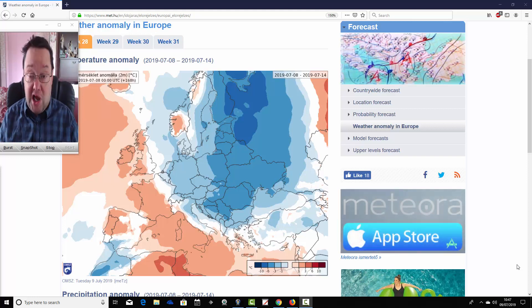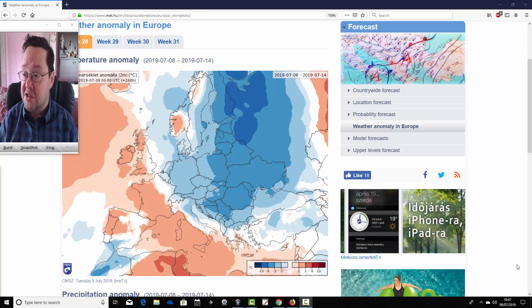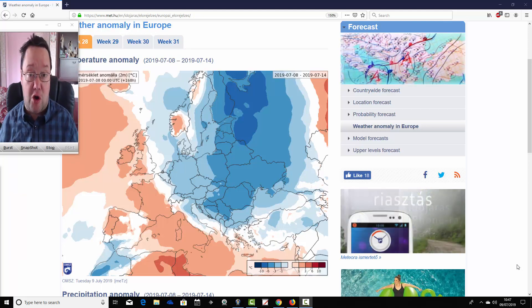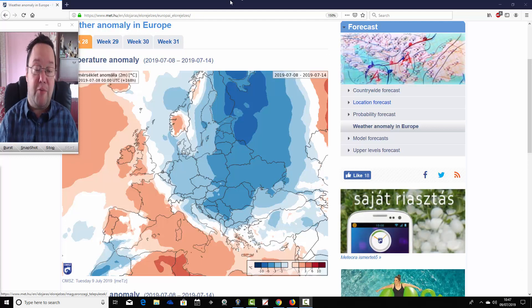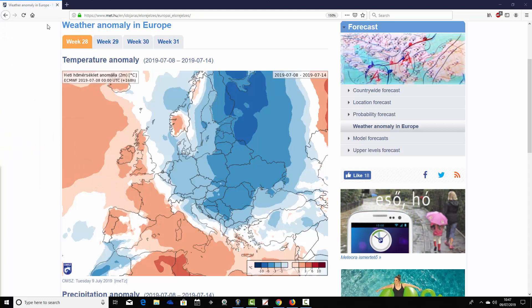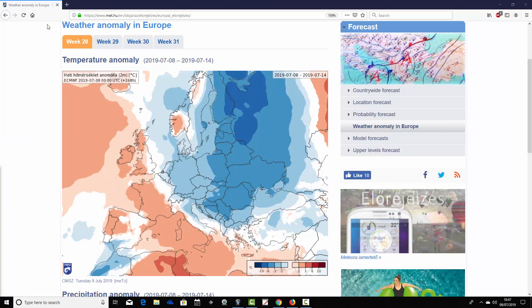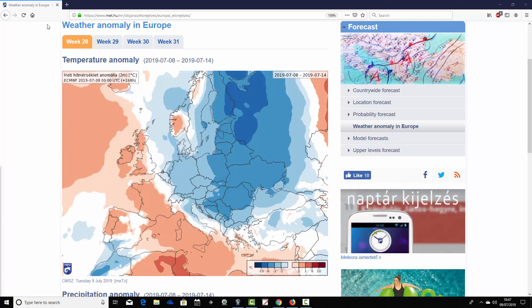These charts are coming from the Hungarian Met Office — a big thank you to them for supplying us with these charts. We can't show you mean sea level pressure or 500 millibar heights at this point with the ECMWF 30-day model, but you can get a rough idea of what the model is forecasting from its temperature and precipitation anomalies. We'll start off with week one — it's week 28 for the year, taking us from the 8th through to the 14th of July.